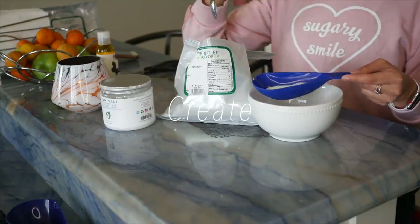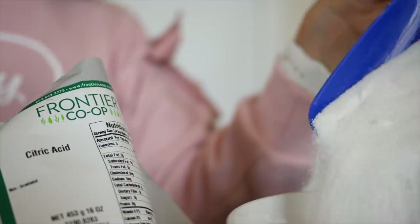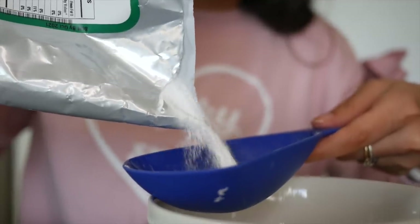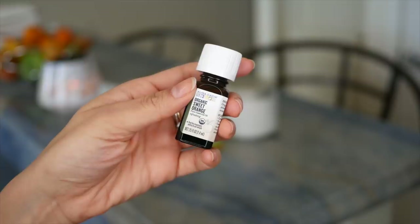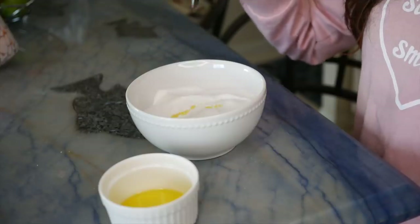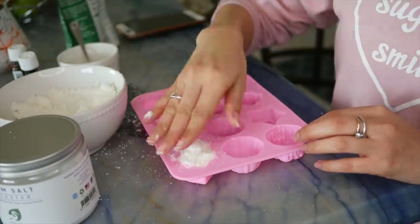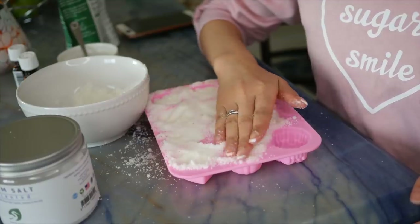Part of my self-care routine is to do something creative or artistic. On this particular day I am making bath bombs, but I'll do anything from painting to crocheting — just something where I can create and get my mind off daily stressors. I think it's really important to have hobbies or outlets where you can not only create but also do something fun. I'm still trying to get my mixes correct, but once I do I'll make a post on my website and share my bath bomb recipe.